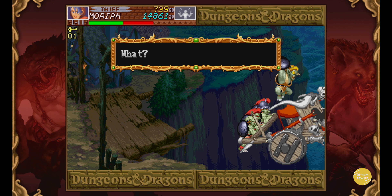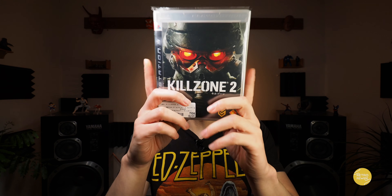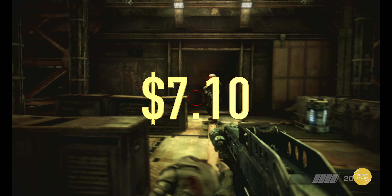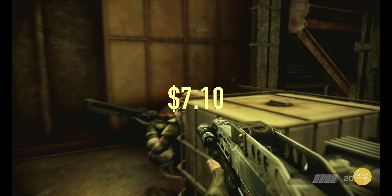And then we have one of my favorite first-person shooters on the PlayStation 3 — Killzone 2. Freaking love this game. The visuals still hold up. Paid $7 for this one, but definitely an awesome game.